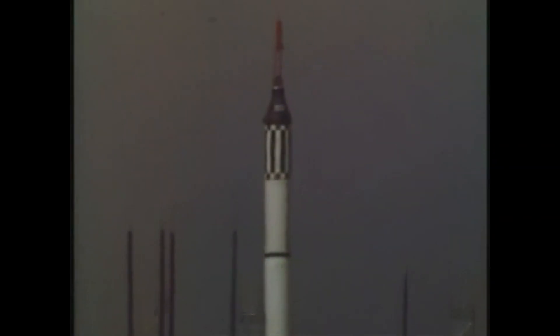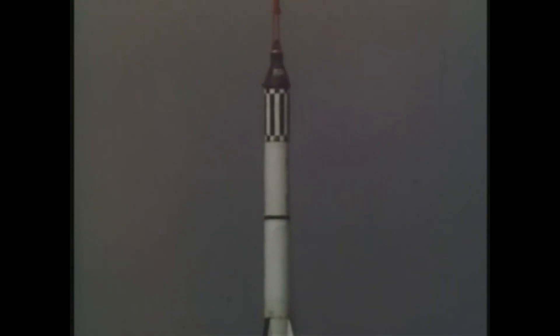Lift off. All roger. Lift off when the clock is started. Yes sir, reading it loud and clear.